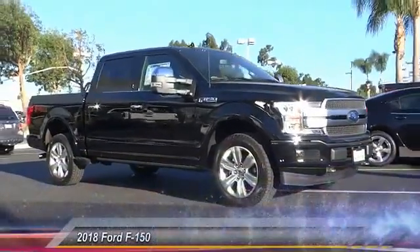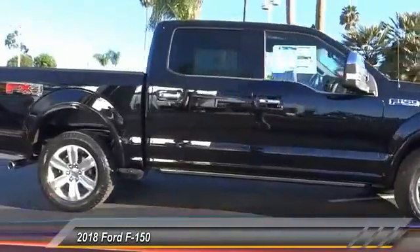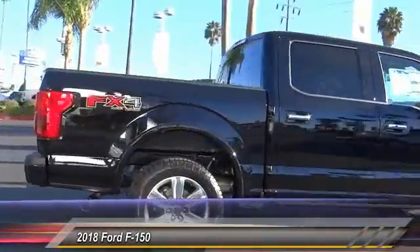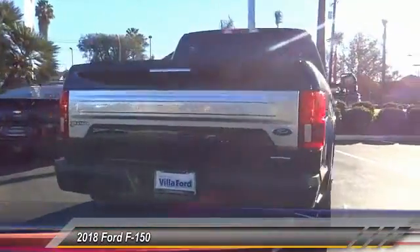The 2018 F-150. A Ford F-150 knows how to handle any situation. It's built to follow orders. No whining. And is priced below $70,000.